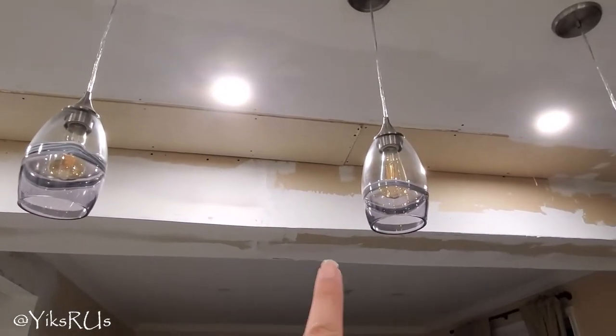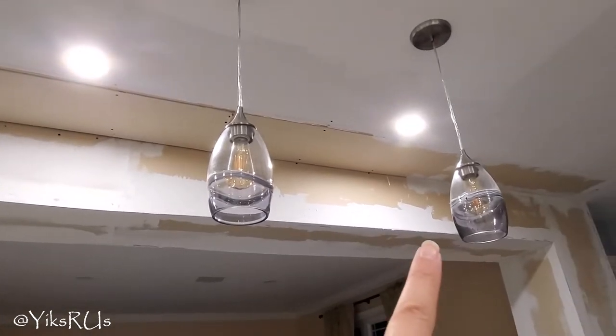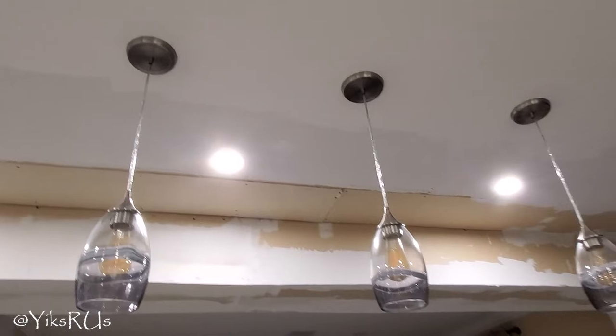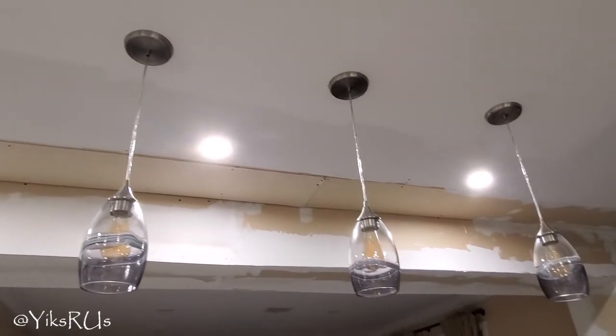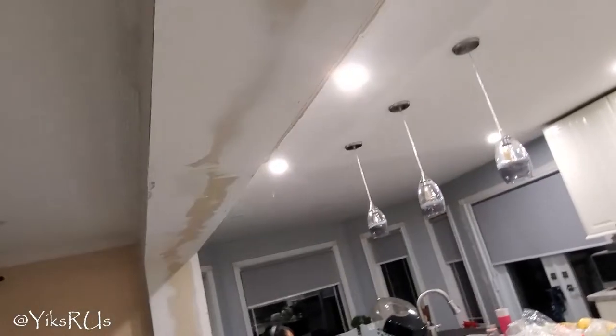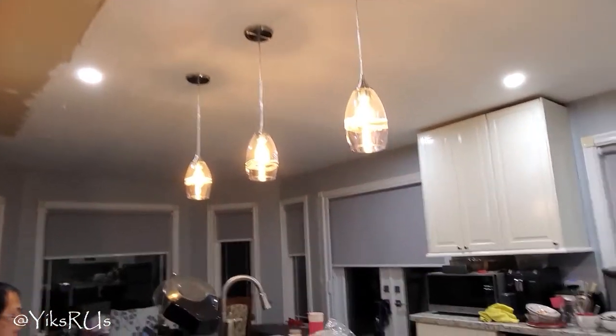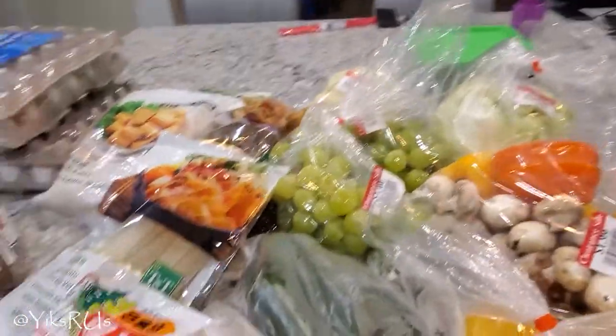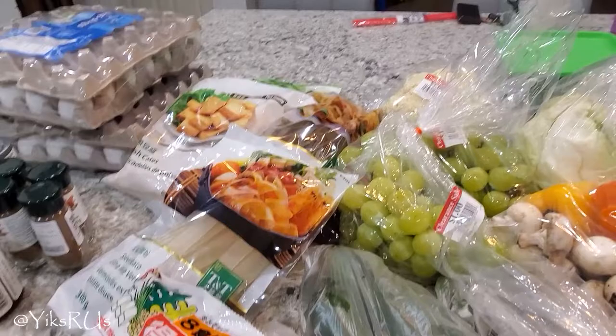We got new lights — check this out! The ceiling still isn't done yet, the drywall is not done, but we got new lights installed. Aren't they pretty? Nelson installed them. We ordered these from Light Mode — their collection is stunning. It's yellow light because it creates really nice ambience at night if we're just cooking or having some wine or something.